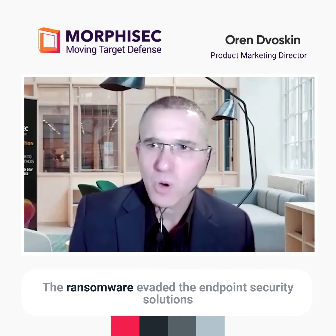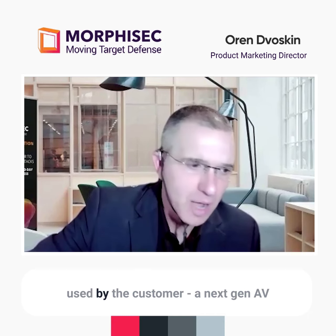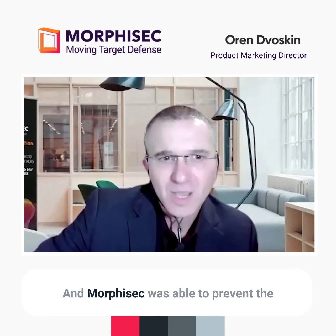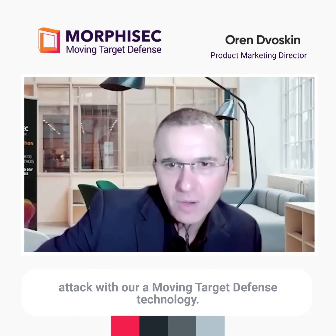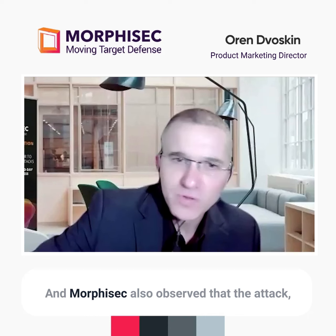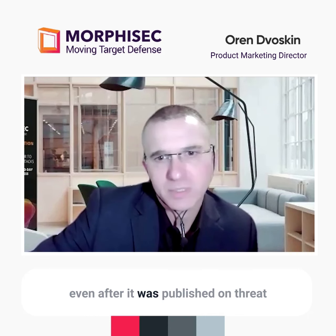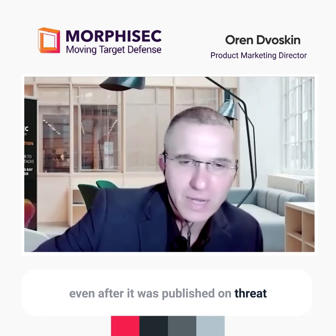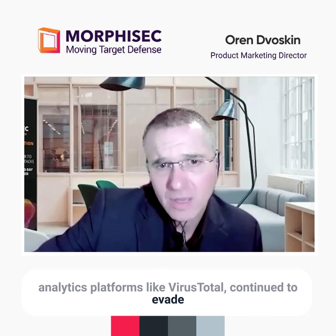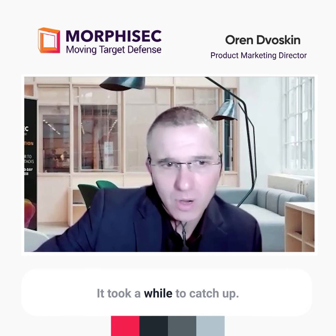The ransomware evaded the endpoint security solutions used by the customer — a next-gen AV and an endpoint protection solution. Morphisec was able to prevent the attack using moving target defense technology. Morphisec also observed that the attack, even after it was published on threat analytics platforms like VirusTotal, continued to evade leading EDRs for nearly two weeks. It took a while to catch up.